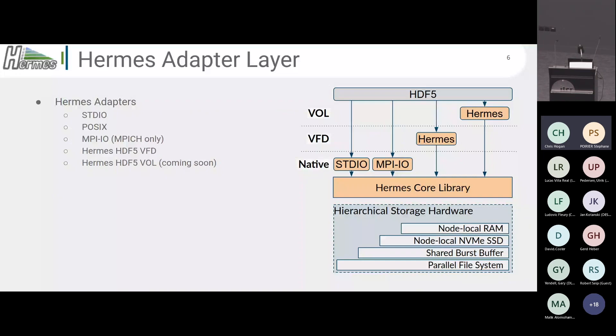I mentioned adapters — these are ways to use Hermes with existing applications. Some applications may use standard I/O, for example fopen, fread, fwrite — we have a Hermes adapter for those. We have one for POSIX: open, read, write, pread, pwrite. We have one for MPI-IO, though at the moment we only support MPICH for MPI-IO; in the future we will support all implementations.